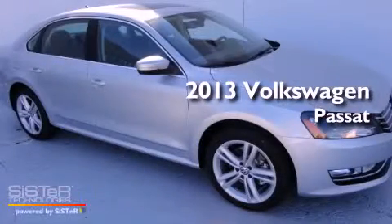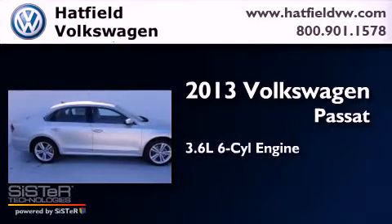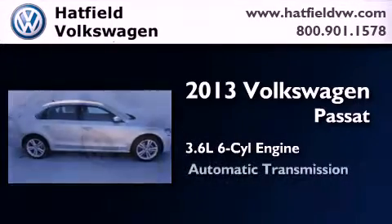This is a brand new 2013 Volkswagen Passat. It features a 3.6 liter 6-cylinder engine and an automatic transmission.